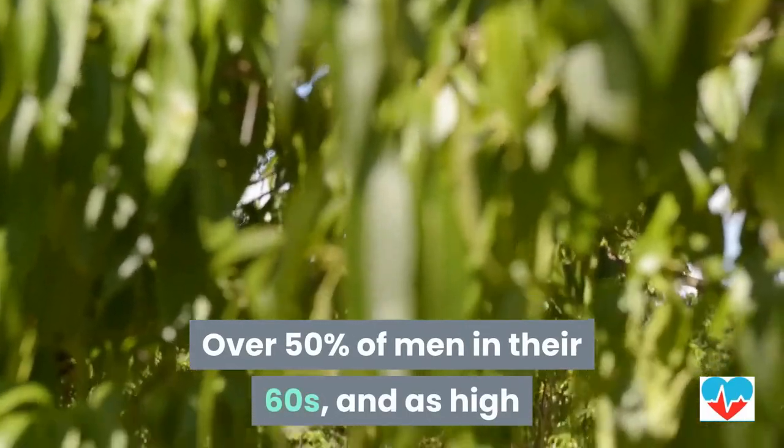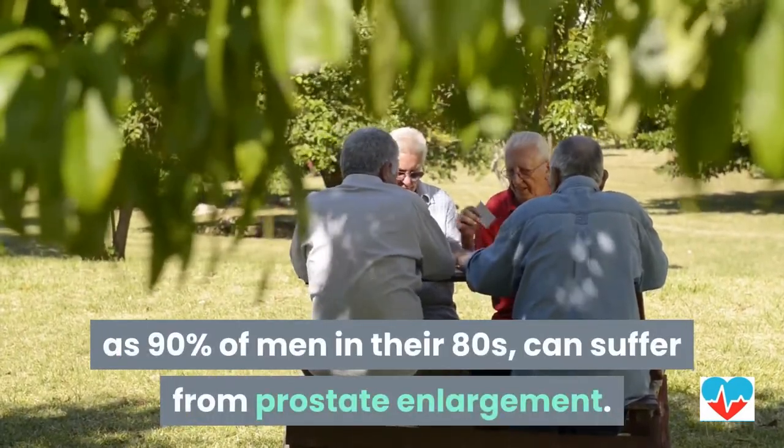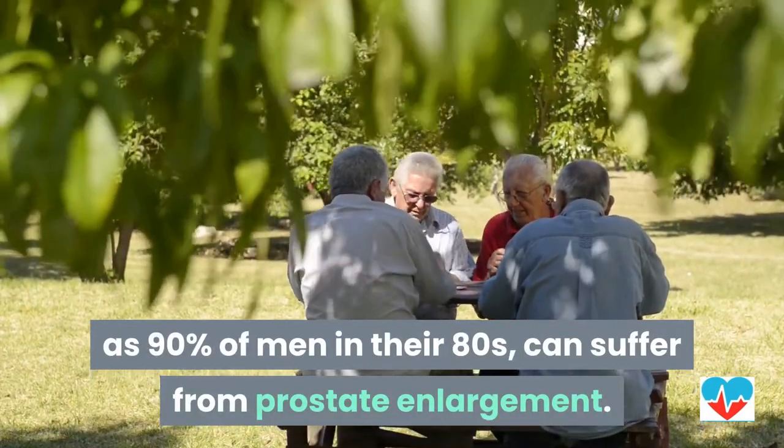Over 50% of men in their 60s, and as high as 90% of men in their 80s, can suffer from prostate enlargement.